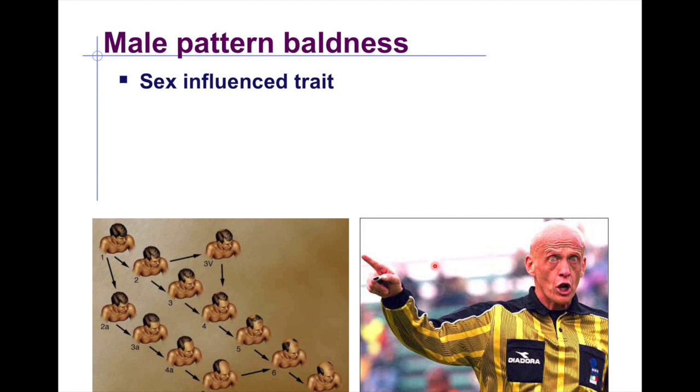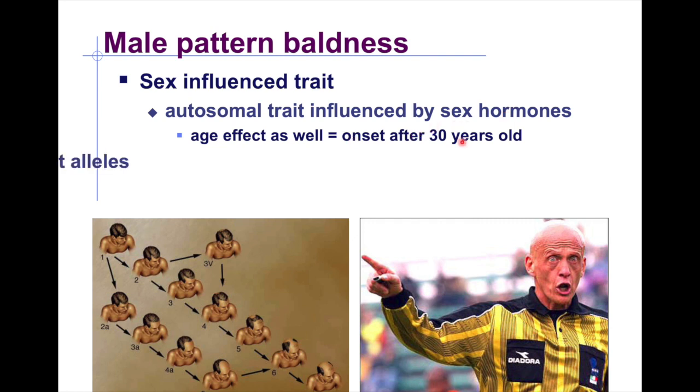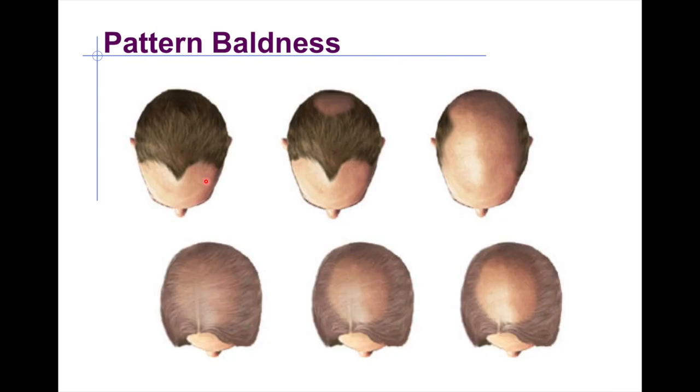Moving on to sex-influenced traits, such as male pattern baldness: this trait is not linked to the X chromosome, but the sex of the individual changes the phenotype. It is an autosomal trait influenced by sex hormones, usually becoming noticeable around age 30 in males. For males, only one dominant allele (B) is needed to express baldness, while females require homozygous dominant (BB).